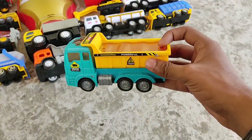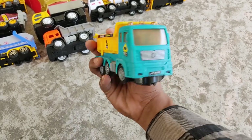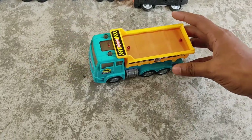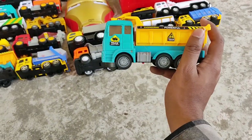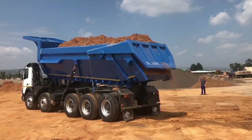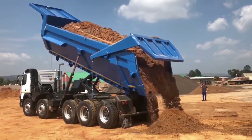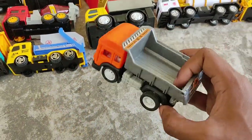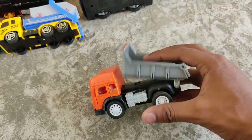Next, a construction truck! Nice yellow construction truck, yellow shell container, and blue construction truck. And here's a mini construction truck — orange and gray mini construction truck!